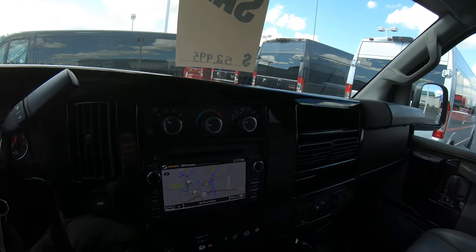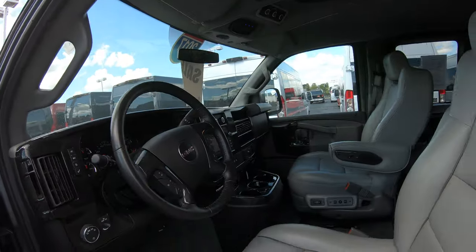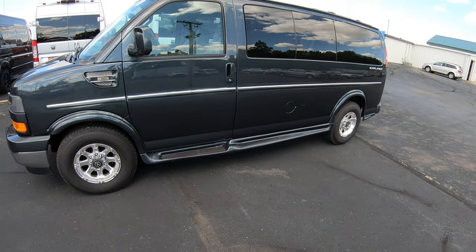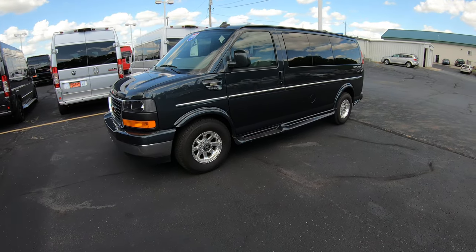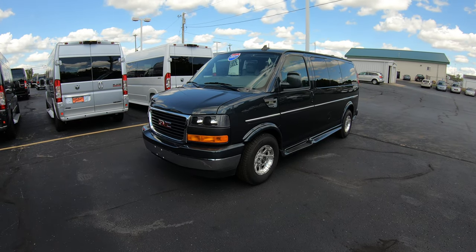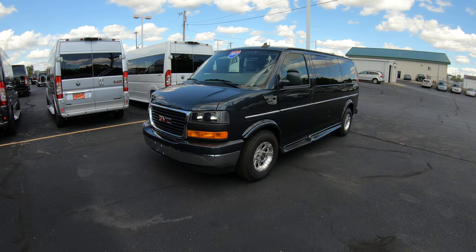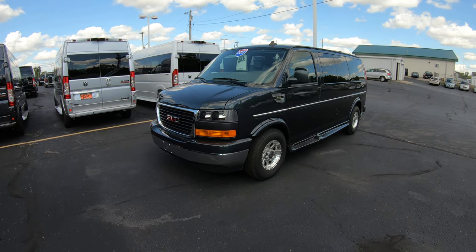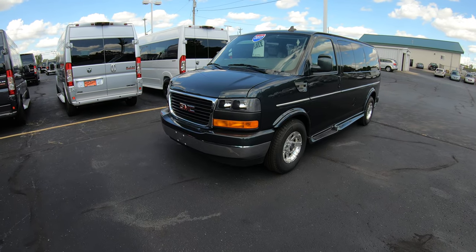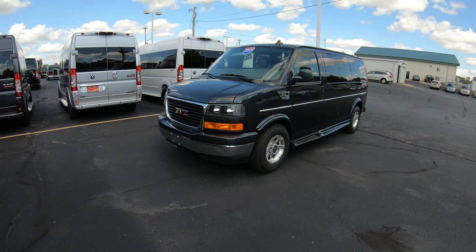That pretty much wraps up this 2017 135-inch wheelbase low-top seven-passenger conversion van, done in Cyber Gray Metallic — one of my favorite colors GM offers. You don't want to pass up on this one. We have it on sale right now for only $52,995. No matter where you are in the United States, we offer nationwide delivery on any of our conversion vans. If you just need a delivery quote, feel free to give me a call. Even if you live on the other side of the country, we will take care of you.